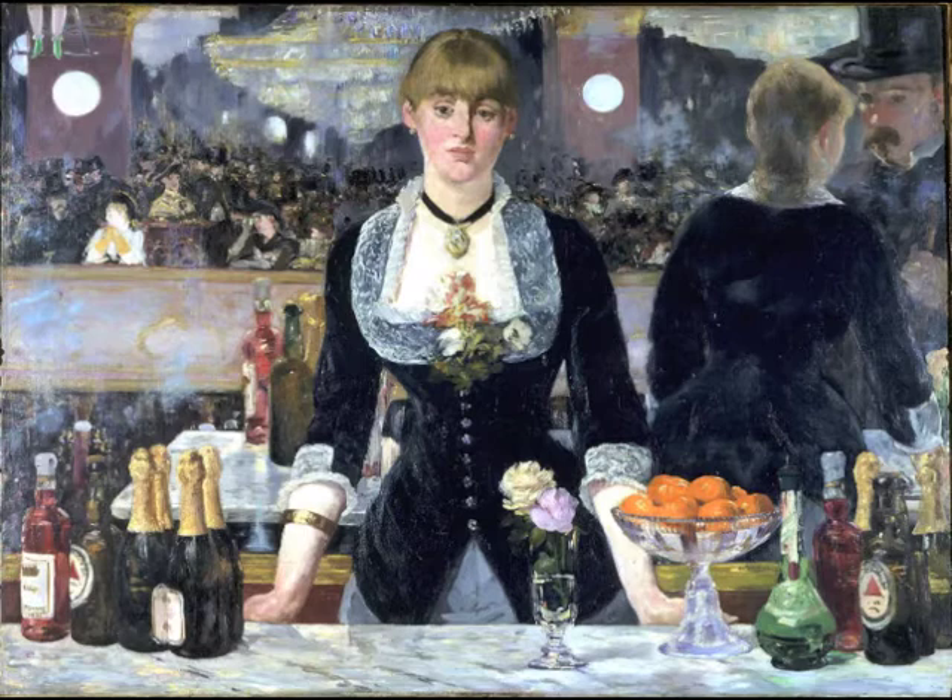So what exactly is the Folies-Bergère? The Folies-Bergère was a Parisian nightclub. It was essentially for the upper middle class within Paris — a classy place where you could go and take a date or watch the local entertainment over a drink.